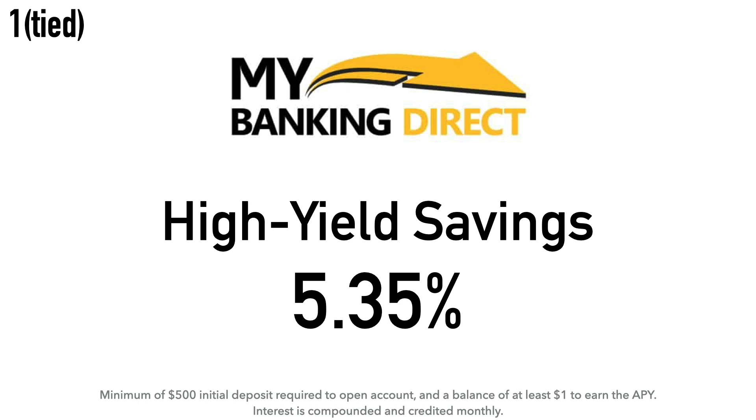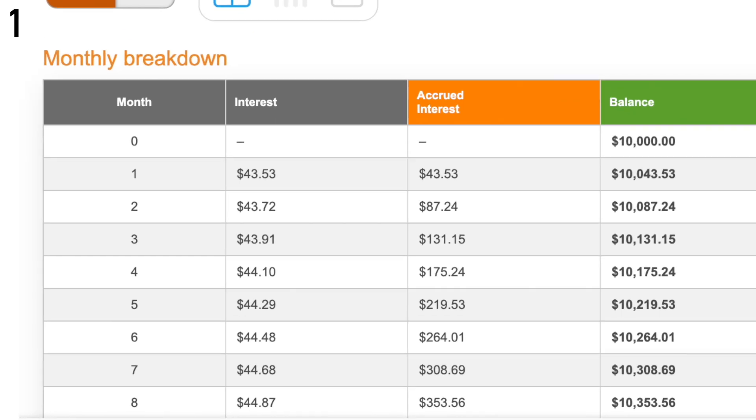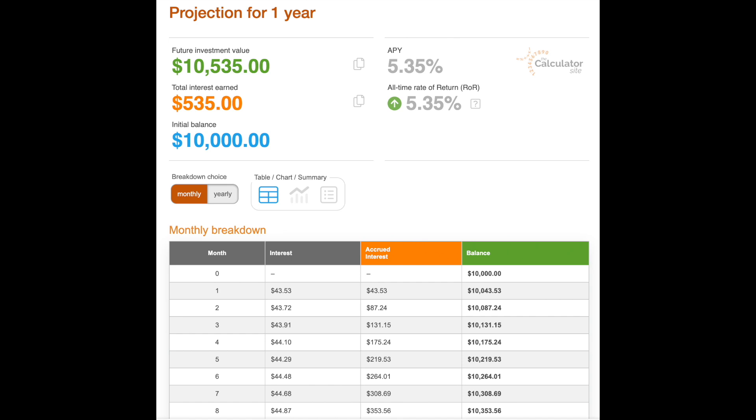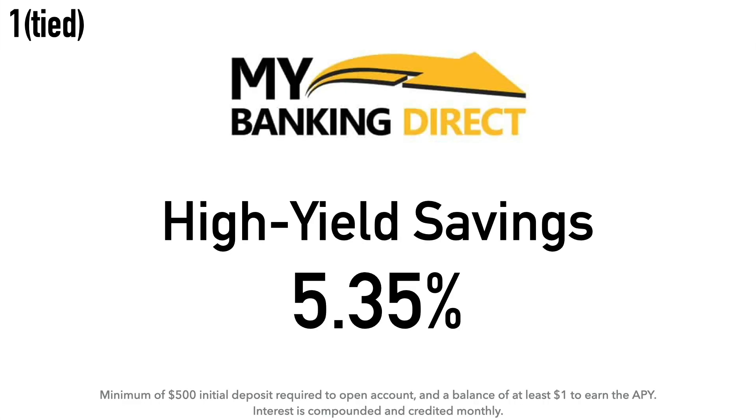At number one we have another tie. First up is the My Banking Direct High Yield Savings Account at 5.35% APY. There is a minimum $500 initial deposit required, and your balance must be at least $1 to earn the 5.35% APY. Interest is compounded and credited monthly. Calculation example: $10,000 at 5.35% earns around $43.53 after one month and about $535 after one year. My Banking Direct is a service of Flagstar Bank. New York Community Bancorp is the parent company of Flagstar Bank, one of the largest regional banks in the country, headquartered in Hicksville, New York, with regional headquarters in Troy, Michigan. New York Community Bancorp was founded in 1859 as Queens County Savings Bank.